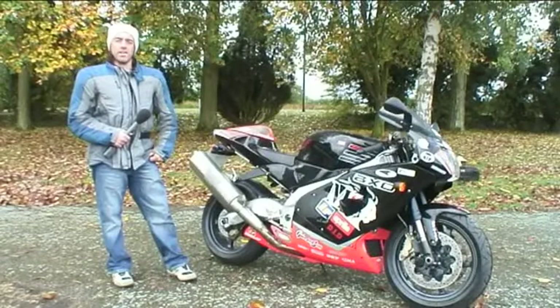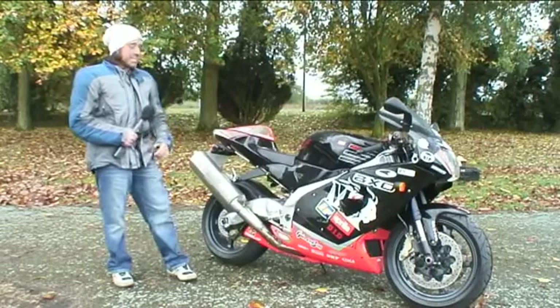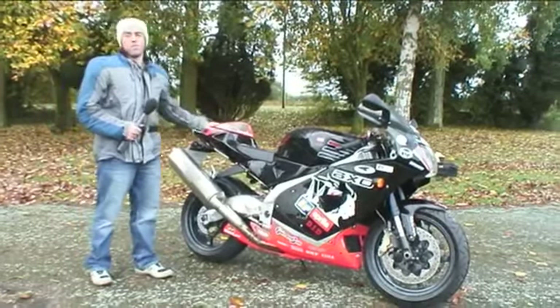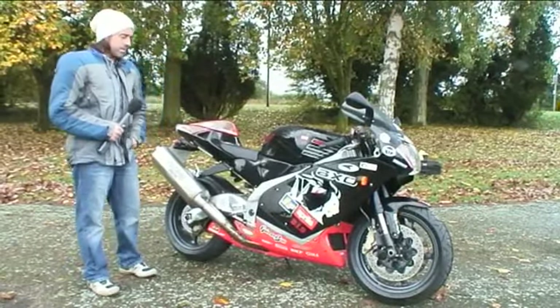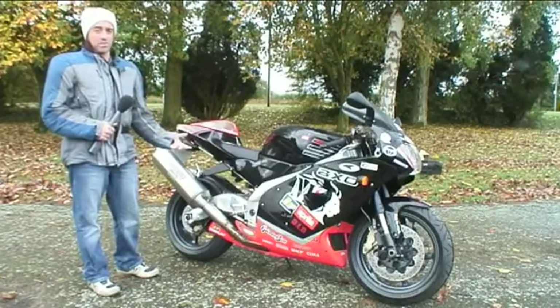Brilliant — give us the RSV Mille, and believe it or not, this is a £2,500 bike. It's aged extremely, extremely well. Goddard was one of the development riders, and obviously Corser and Biaggi were famous for taking wins in World Superbikes. Today I think the bike still looks really, really good, and it's £2,500.